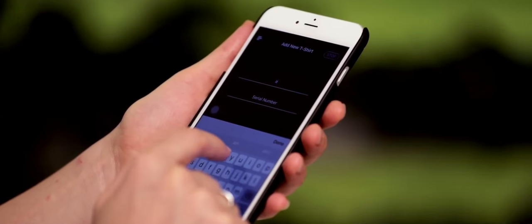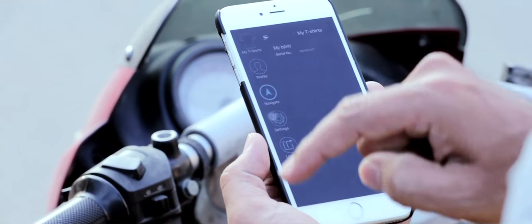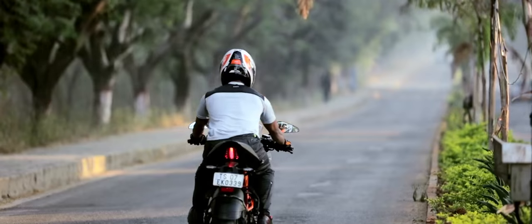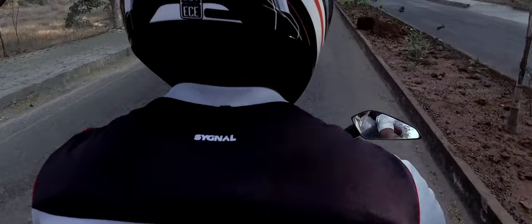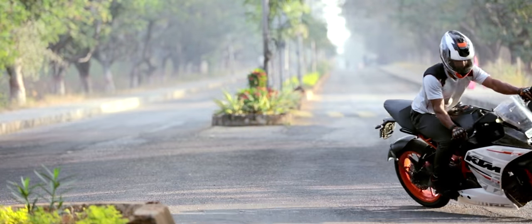The Signal app is available to download for free. Connect your t-shirt with your app using Bluetooth connection. As long as the t-shirt is paired with your phone, you can travel wherever you want. Just enter your destination and the t-shirt will vibrate on your shoulder whenever you need to make a turn.